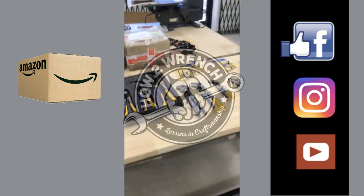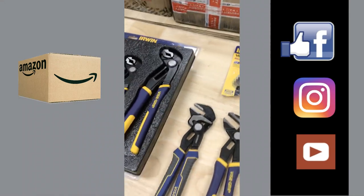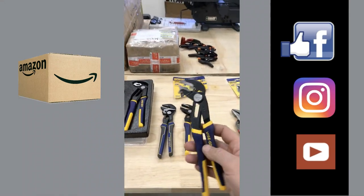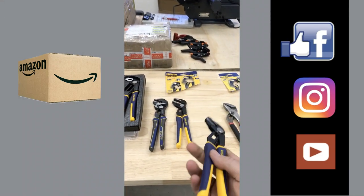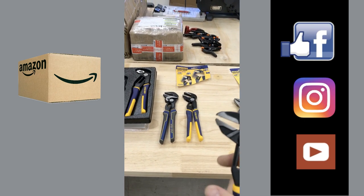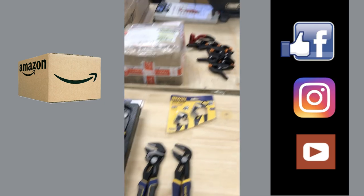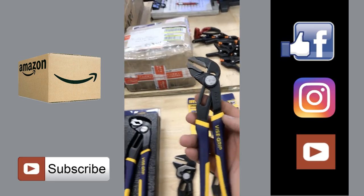Hey friends, I wanted to show off some super cool new tools that I got. I want to thank my pops and my aunt for giving me some little birthday gifts. I took advantage of heading on to Lowe's, and I picked some of this stuff up and some at Amazon.